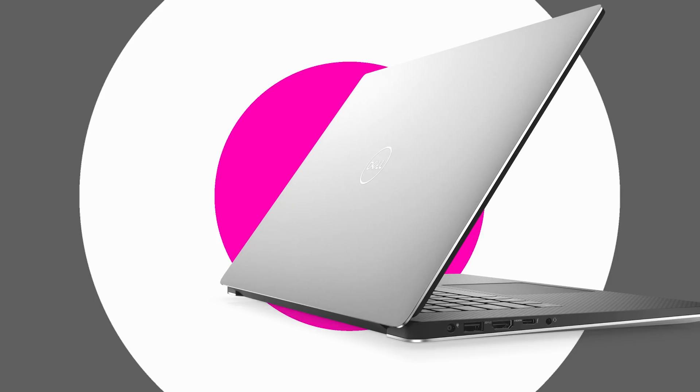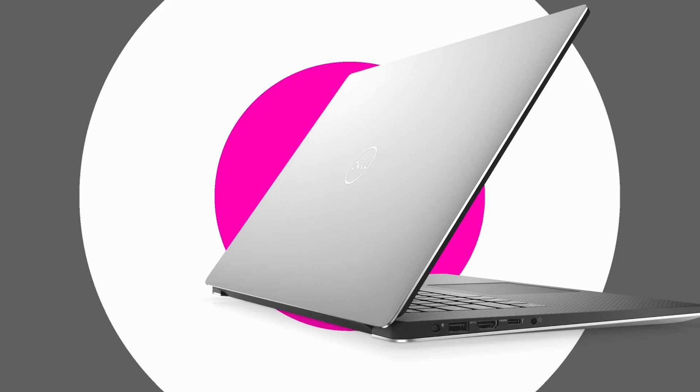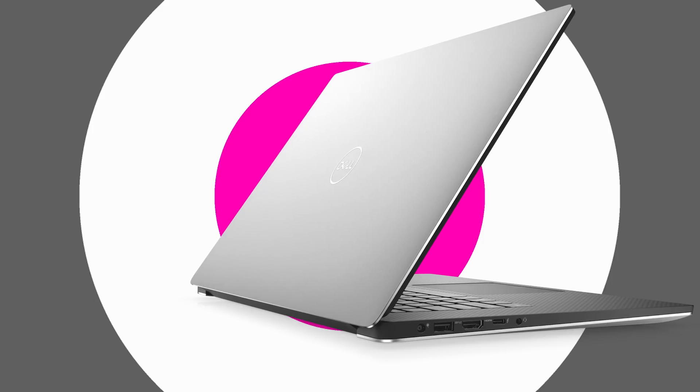The XPS 15 is already my favorite laptop, and this just makes it better. What's not to like? More powerful CPUs, better graphics, better display, new motherboard, Thunderbolt 3 x4, HDMI 2.0 — it's absolutely killer.